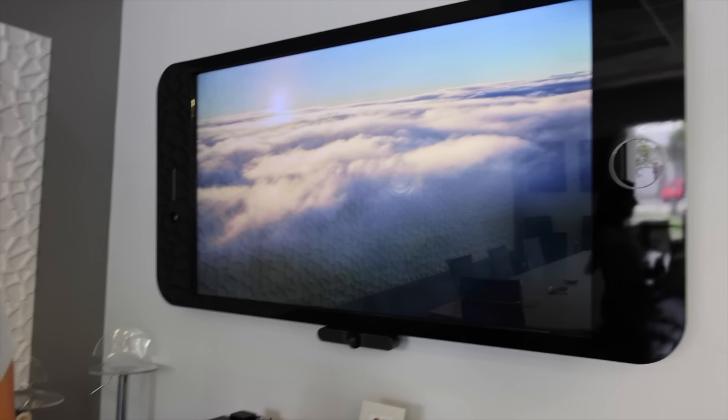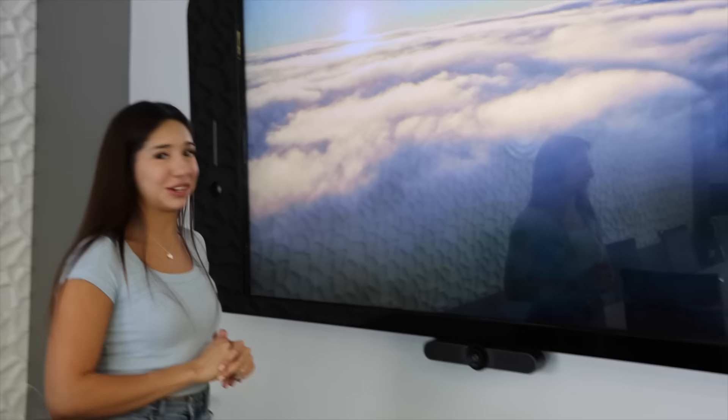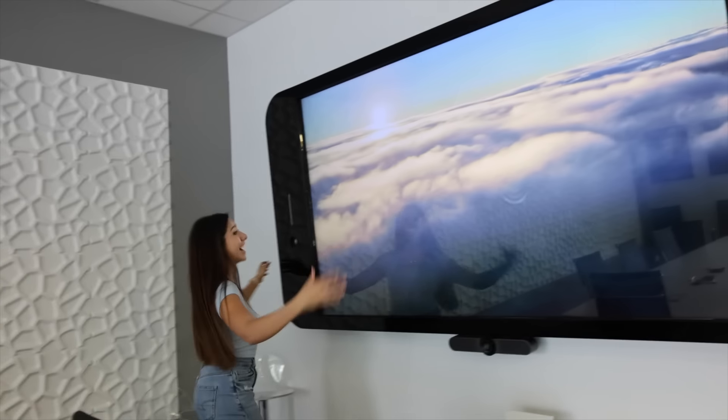Guys, I may have lied — that wasn't the biggest iPhone. This is actually the biggest iPhone ever. I don't know if we can touch it though. Too big for my liking. This thing is ginormous. I'm getting rid of my TV — I'm getting one of these. That's what I'm going to do.